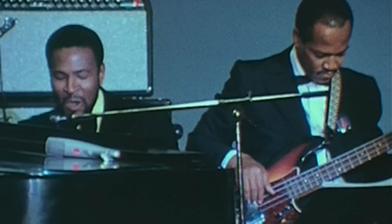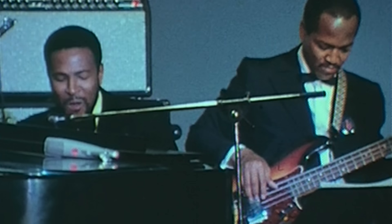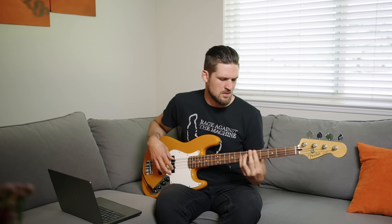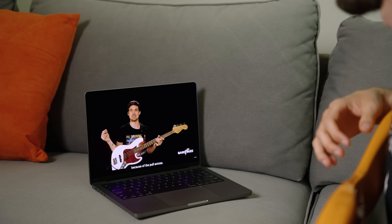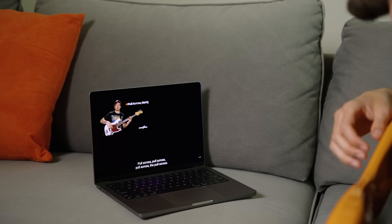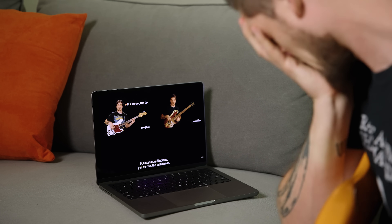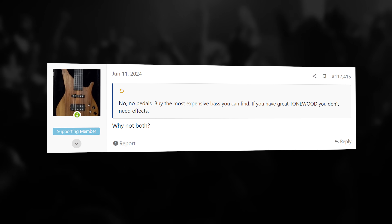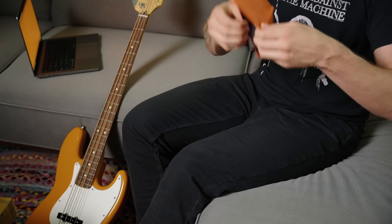Why did Jamerson's tone sound so rich and smooth but mine sounded harsh and thin? Why did Getty's sound so powerfully aggressive but mine sounded weak and dull? So I started trying to fix it but actually made things worse. Dozens of videos with the same old 'just pluck properly' advice. Endless forum threads sending me down the rabbit hole of gear acquisition syndrome. Nothing helped — just more frustrating tone and an empty wallet.